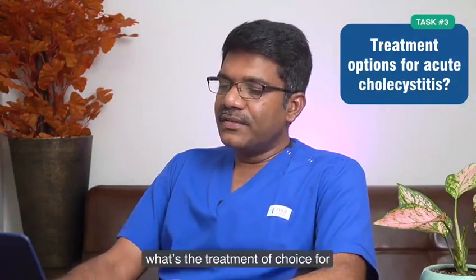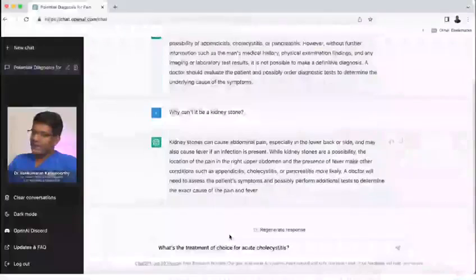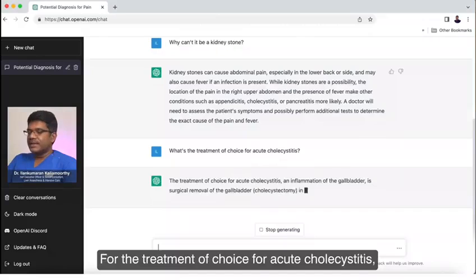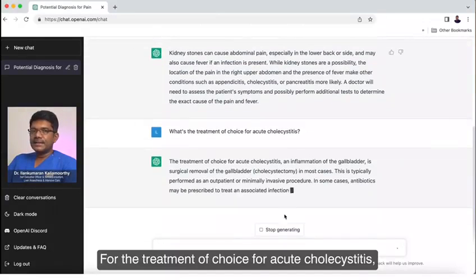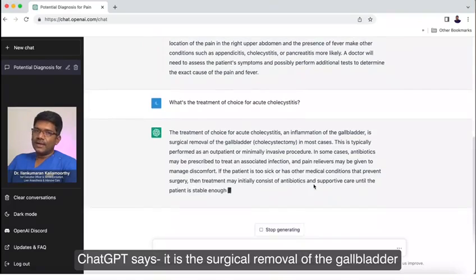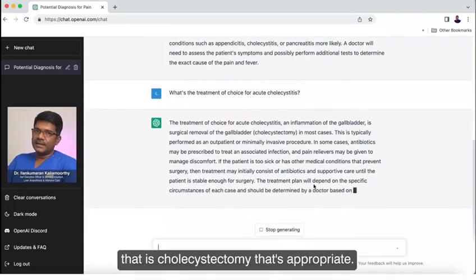Now I know that this patient has got acute cholecystitis. So I am asking ChatGPT: what is the treatment of choice for acute cholecystitis? ChatGPT says it is the surgical removal of the gallbladder — that is cholecystectomy. That is appropriate.